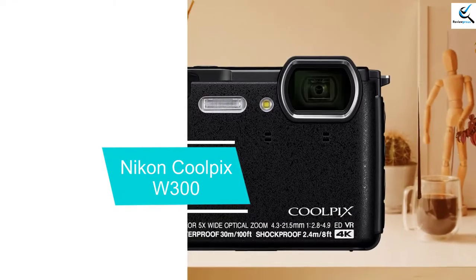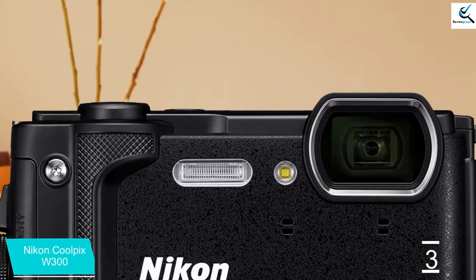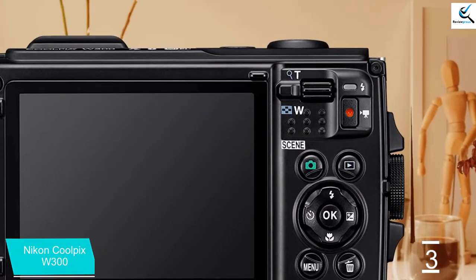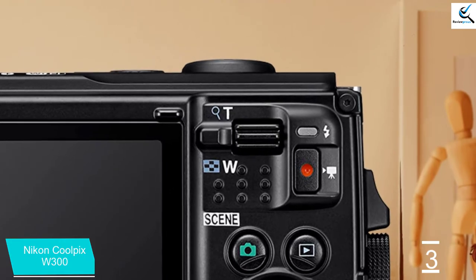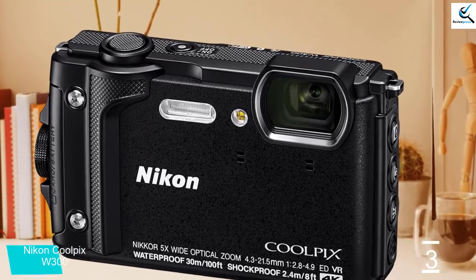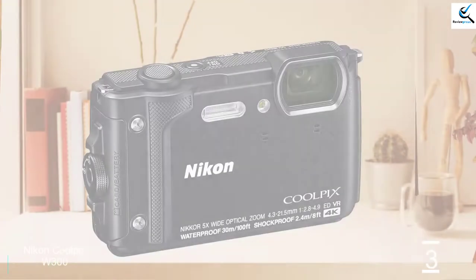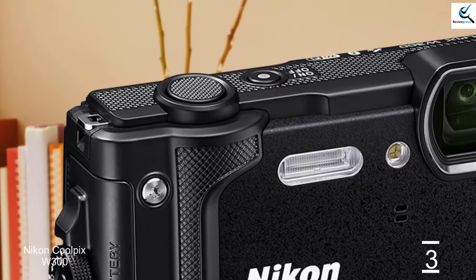At number three, we have the Nikon Coolpix W300. The Coolpix W300 is Nikon's premium rugged camera, built around a 16MP BSI CMOS sensor and a versatile 24 to 120mm equivalent f/2.8 to 4.9 zoom lens. It offers features not found on budget models, like a GPS, compass, and altimeter, as well as 4K video capture. The W300 has solid build quality and a bright, high-resolution LCD. It's waterproof to 30 meters (100 feet), shockproof from 2.4 meters (7.9 feet), and freezeproof to minus 10°C (14°F).